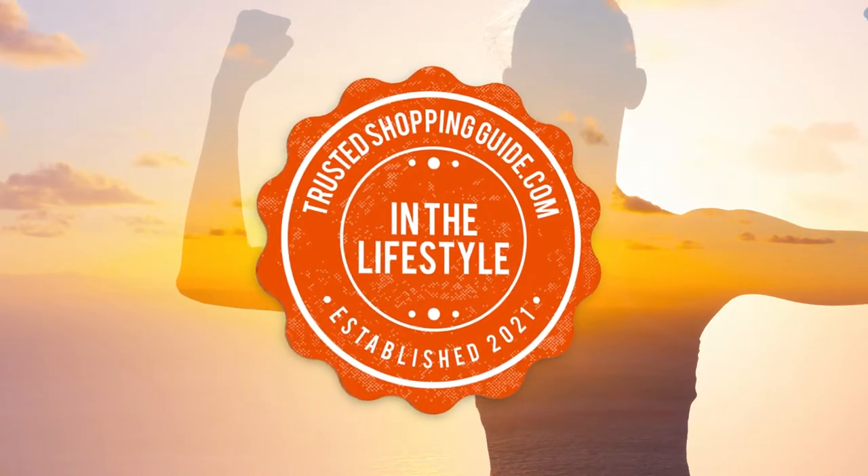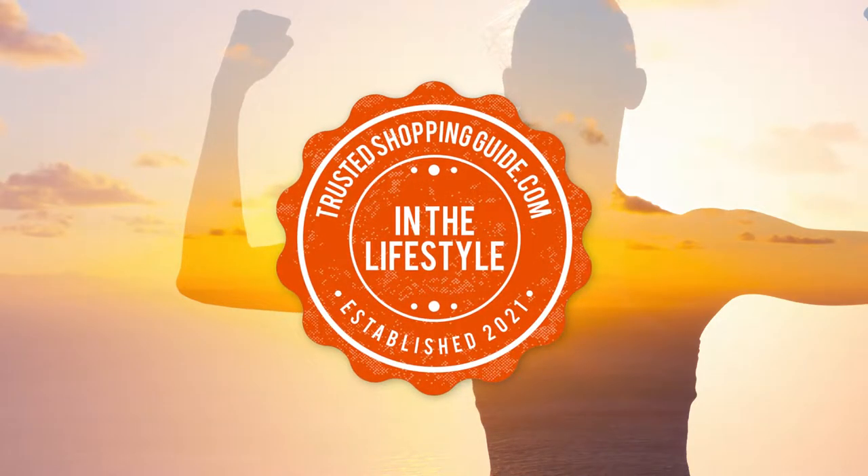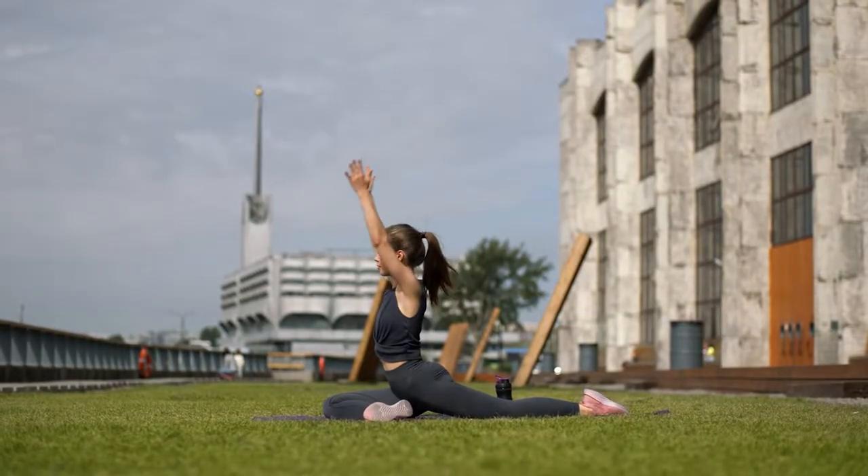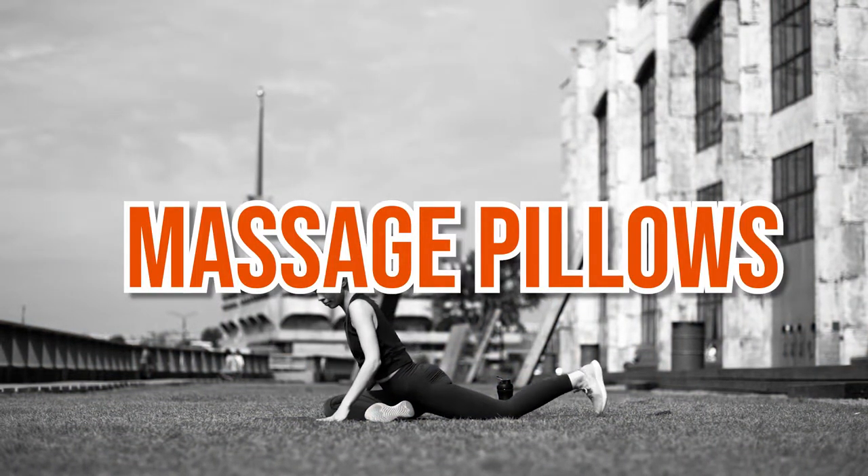Welcome back, lifestyle enthusiasts! We're TrustedShoppingGuy.com and today we're in lifestyle. In this video, we'll be sharing with you our 7 highest-rated massage pillows.